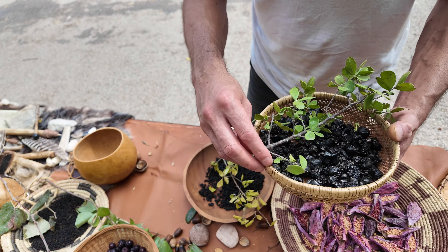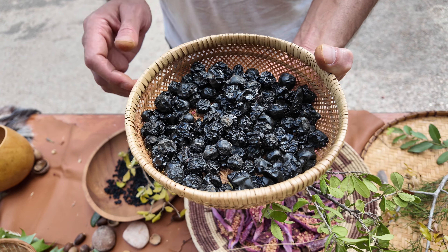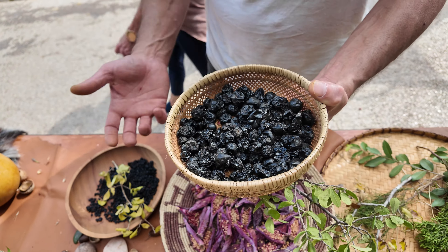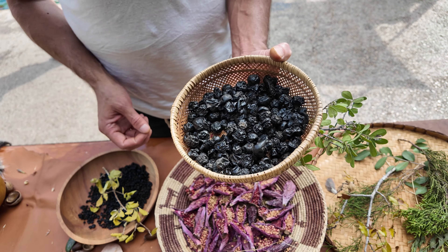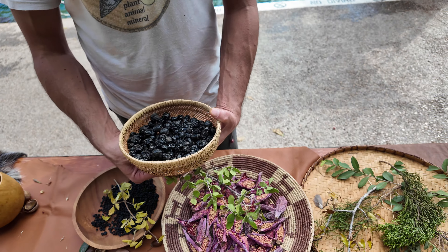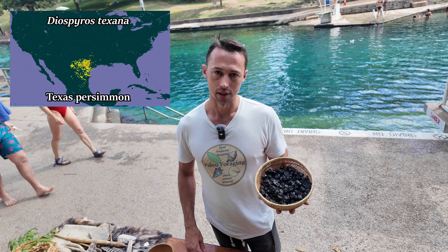My absolute favorite of the area — and of all time, my favorite fruit in the world — is this one. The only similar thing is one found in Mexico: Zapote Negro, or Diospyros nigra, commonly known in English as the chocolate pudding fruit. That gives you some idea of the taste of this, which is somewhat like chocolate pudding, or perhaps prune or plum — a very rich and complex flavor that's also extremely sweet. It is definitely a favorite among wildlife. The way I know it's ripe is I start seeing very black coyote droppings, because coyotes love it, and many animals do.